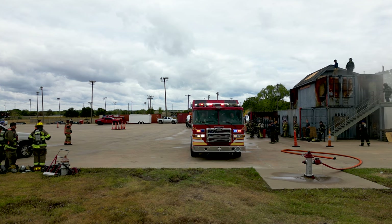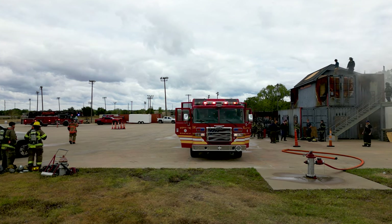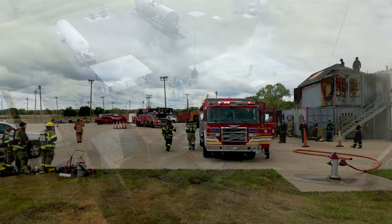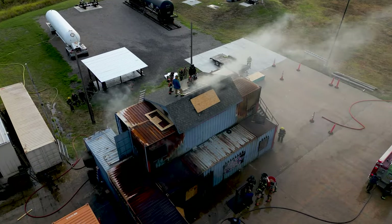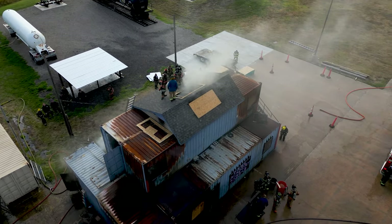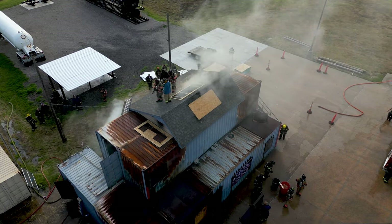Wichita HOT, or Hands-On Training, is an annual training event that draws firefighters from all over the state and region to Wichita to learn, polish, and practice their skills. This weekend-long event includes lectures and exercises on a variety of skills needed by the modern firefighter, including truck operations, scene size-up, extrication, and rescue tactics.